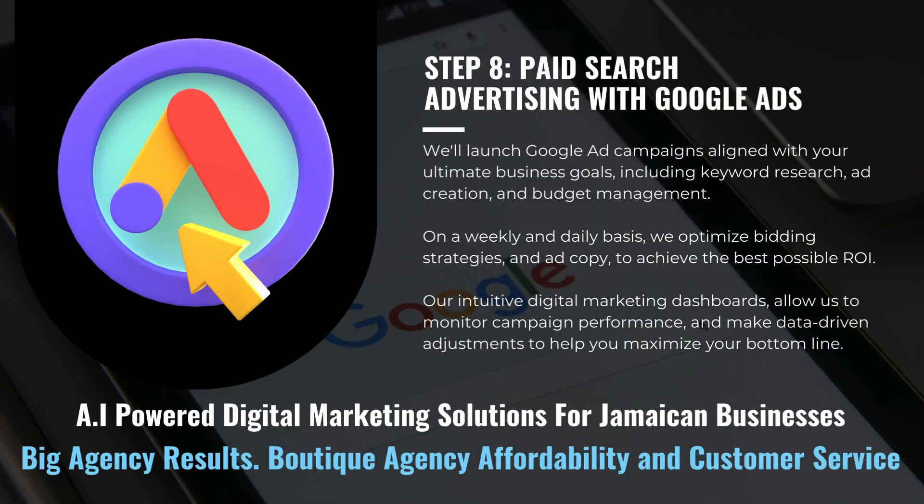We'll launch Google ad campaigns aligned with your ultimate business goals, including keyword research, ad creation, and budget management. On a weekly and daily basis, we optimize bidding strategies and ad copy to achieve the best possible ROI. Our intuitive digital marketing dashboards allow us to monitor campaign performance and make data-driven adjustments to help you maximize your bottom line.